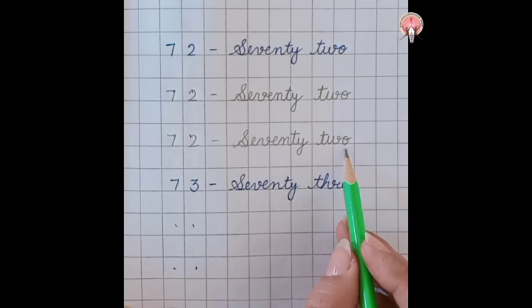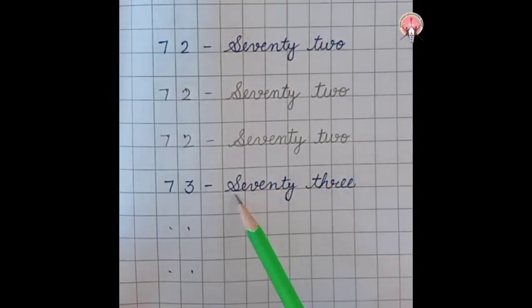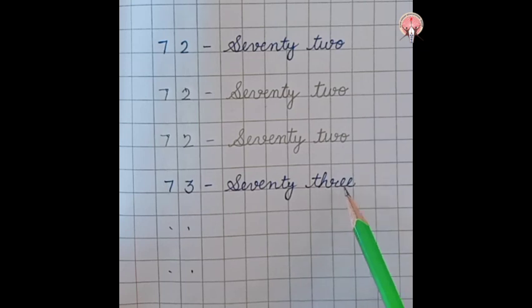72. Now, what comes after 72? 73. Seventy-three: S-E-V-E-N-T-Y, 70, T-H-R-E-E, 3. 73.